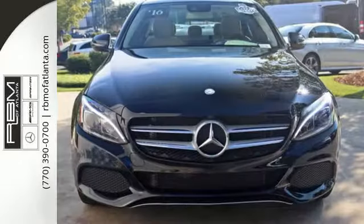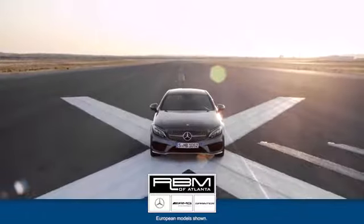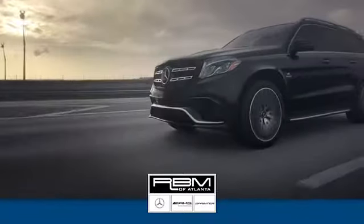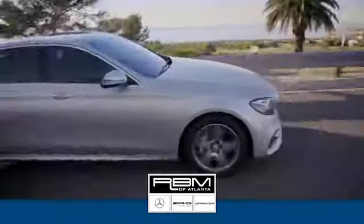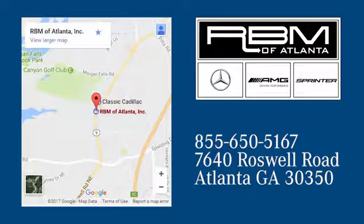Welcome to the club. Take the C300 home today. At RBM of Atlanta in Sandy Springs, we have the best selection of new and top quality pre-owned vehicles to choose from. We are conveniently located at 7640 Roswell Road in Atlanta.